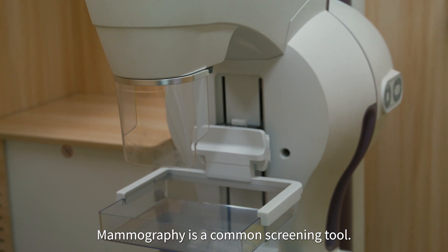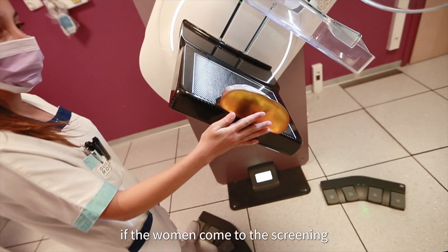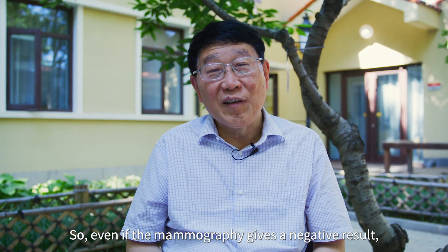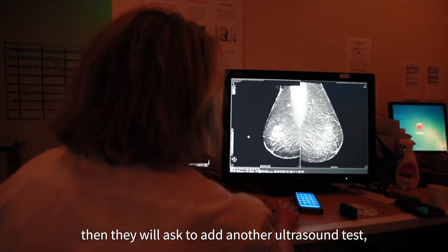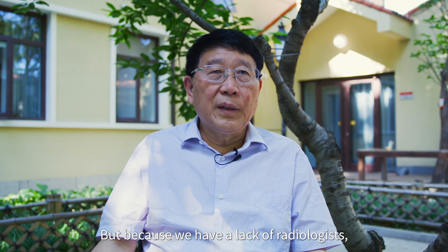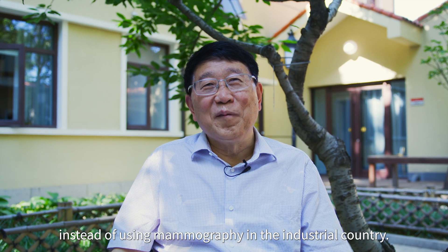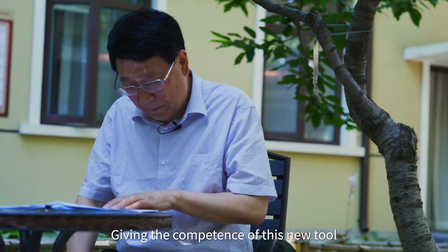Mammography is a common screening tool. In industrialized countries, when women come for screening, the first and primary tool they use is mammography. So even if the mammography result is negative, but they find the woman has dense breasts, they will ask her to take an additional ultrasound test to make sure they don't miss anything. But because we have a lack of radiologists, we use ultrasound as a screening tool instead of mammography in some areas.